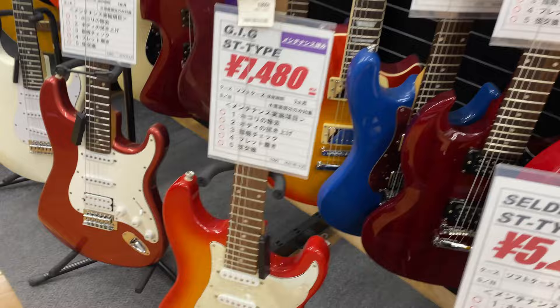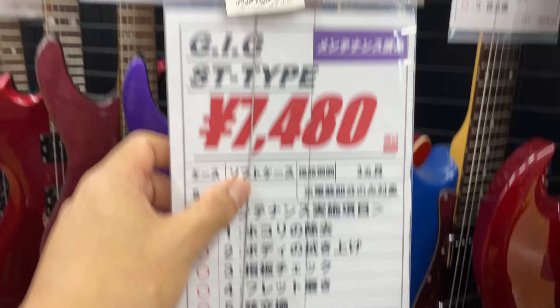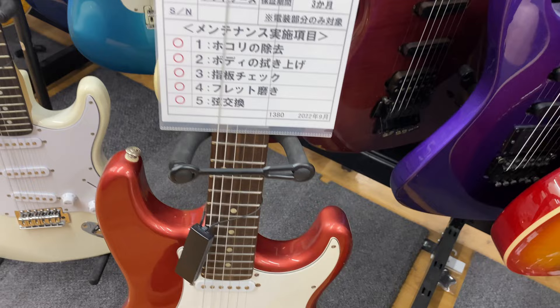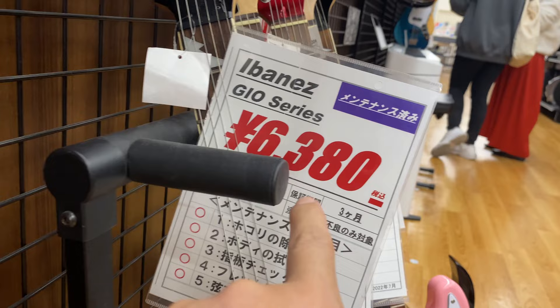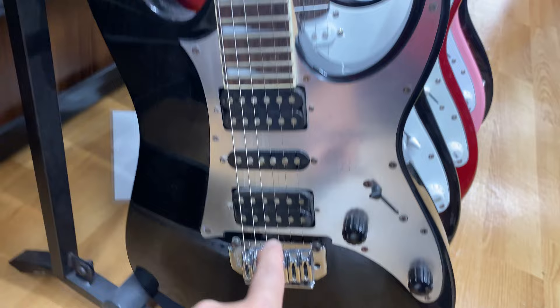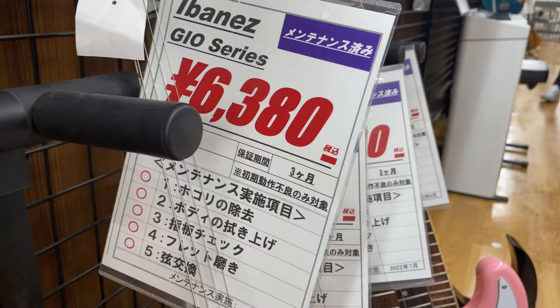And we have here GIG brand, 7,480 yen. Oh, this is cheap — 6,380 yen. Surplus still very good. Very cheap, huh? 6,380 yen.